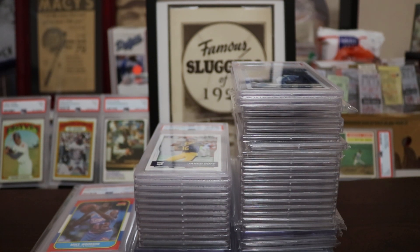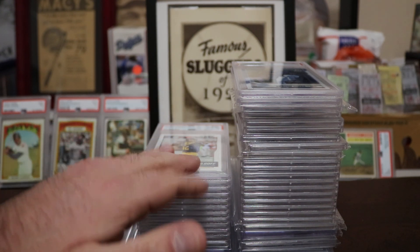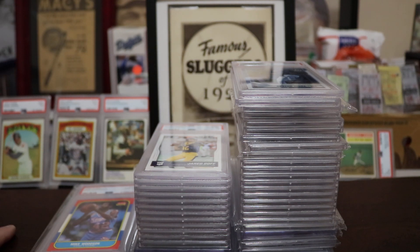Hey guys, thanks for joining me. I have a little bit of a different video today — I'll be doing a PSA grading and some pickups reveal. Every single card is a Gem Mint 10, with a few BGS 9.5 Gem Mints, but for the most part it's about 41 PSA Gem Mint 10s. There are three stacks here: basketball, football, and baseball — obviously baseball is the biggest stack because that's what I like most.